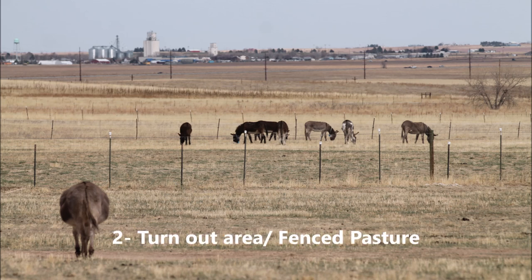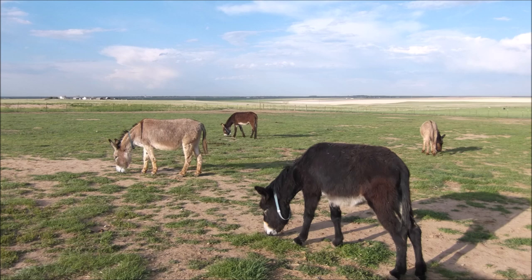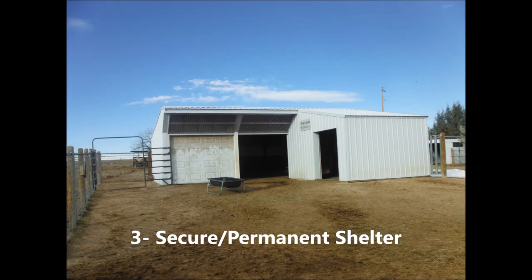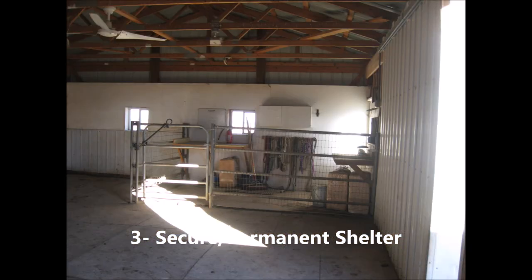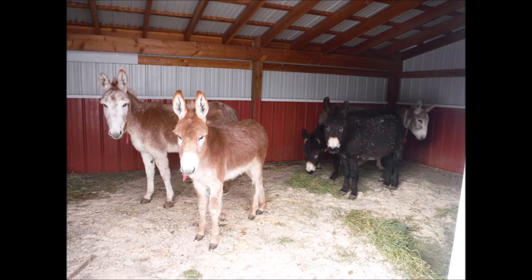Number two: a turnout area where the donkey can get exercise and simulate grazing. Number three: a secure and permanent shelter from cold wind, rain, and snow — a minimum of three sides with a roof. The space must be big enough for the donkey to lay down, and the floor should be free of manure.